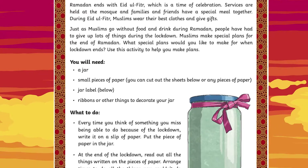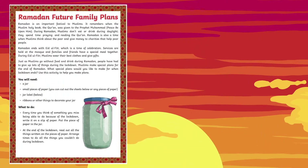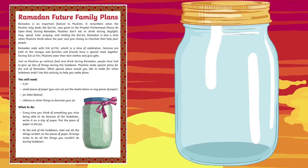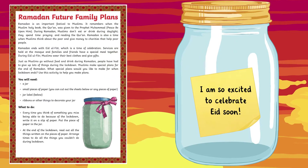A wonderful activity that can be completed at home is our Key Stage 2 Ramadan Future Family Plans Jar activity. This is a perfect activity for children to think about their plans for the future. They can use this jar to think about what special plans they would like to make after Ramadan ends.